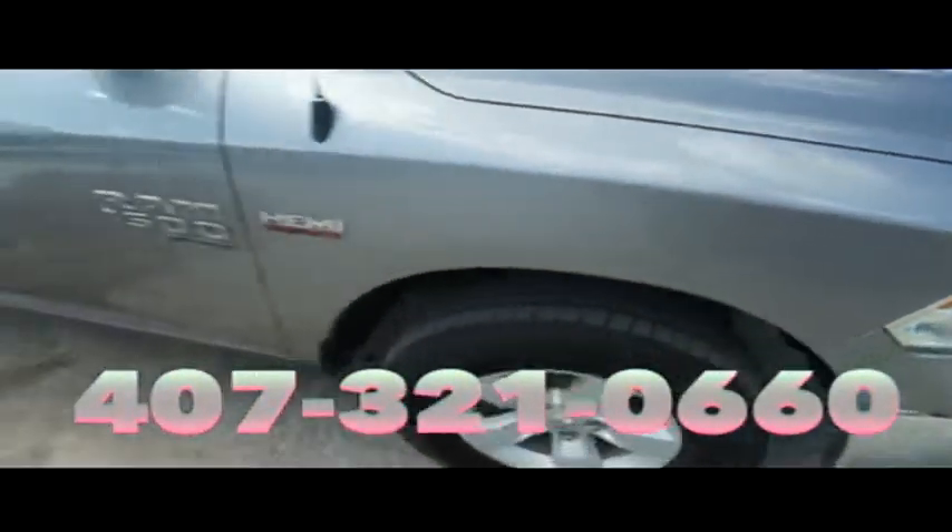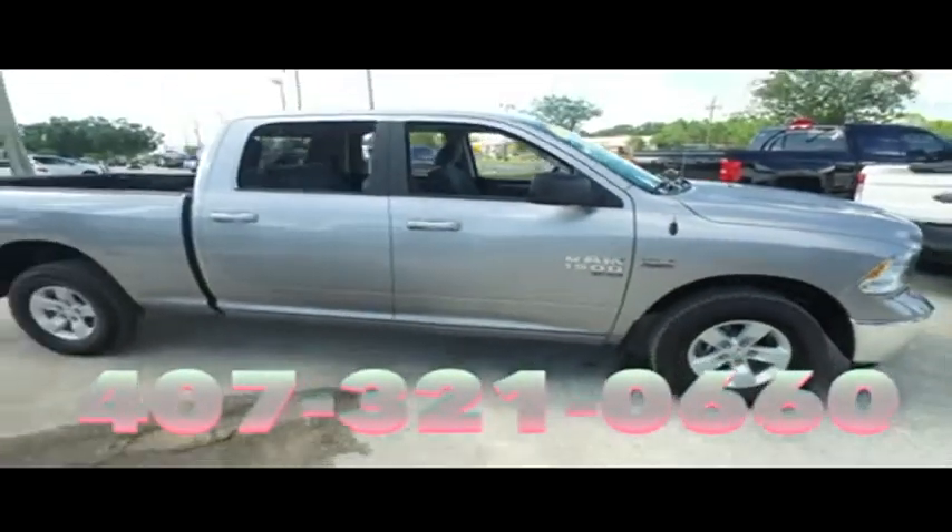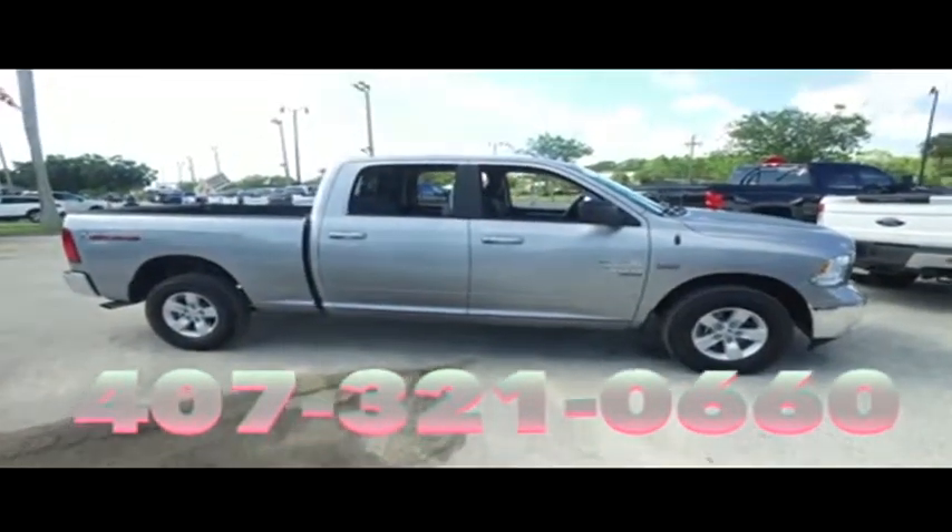We will make your trucking dreams come true. Give us a call at Gibson Truck World — we are the King of Trucks.